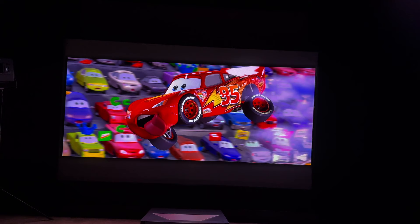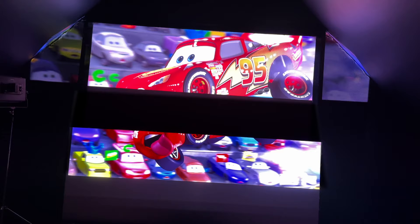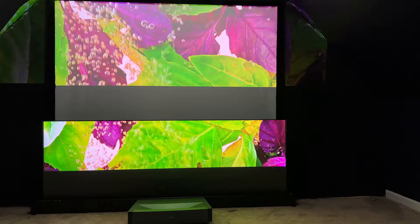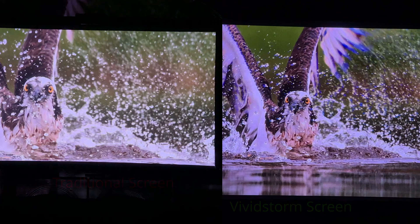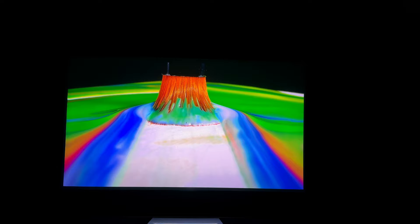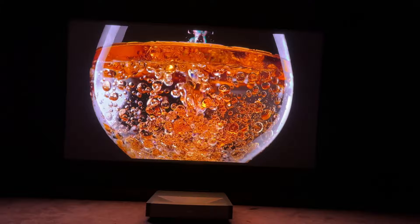I actually tested the contrast ratio and got about a 30% higher contrast ratio from the Vivid Storm than I did from the traditional white screen. It really goes to show you that picking the right screen for your projector is really important. When we're looking at these images next to each other, you're going to notice that the white image is a lot grayer and washed out, where the Vivid Storm has a much higher contrast ratio — you're going to see a lot deeper, darker blacks on the Vivid Storm and yet it still maintains a very bright white.